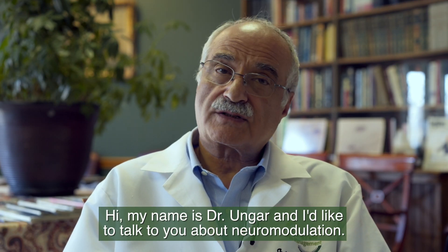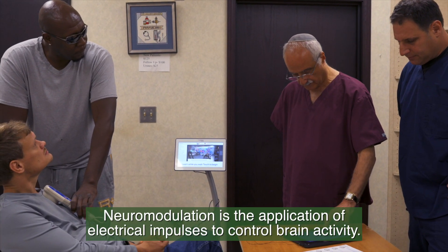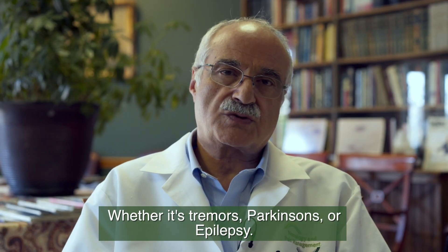Hi, my name is Dr. Anka and I'd like to talk to you about neuromodulation. Neuromodulation is the application of electrical impulses to control brain activity, whether it's tremors, Parkinson's, or epilepsy.